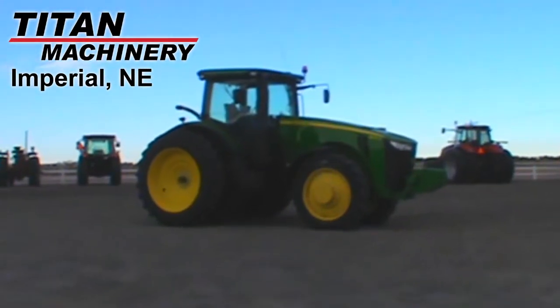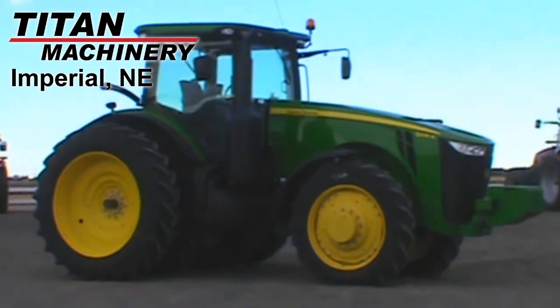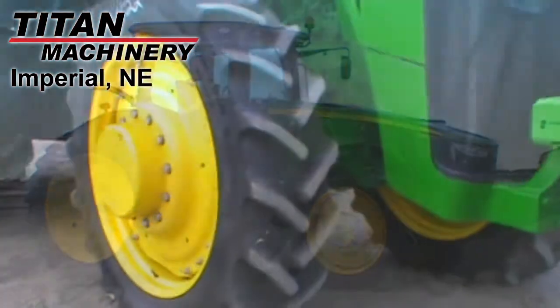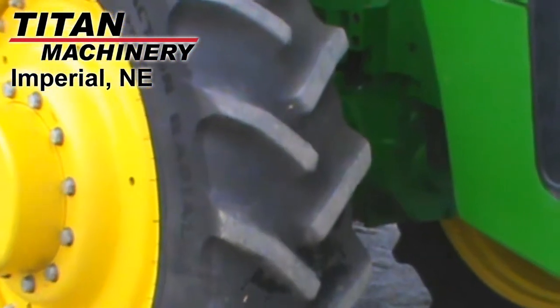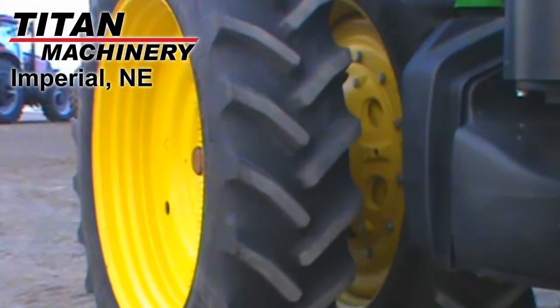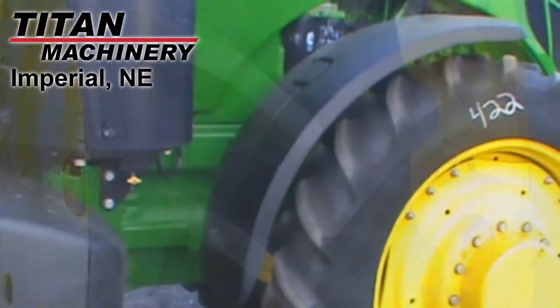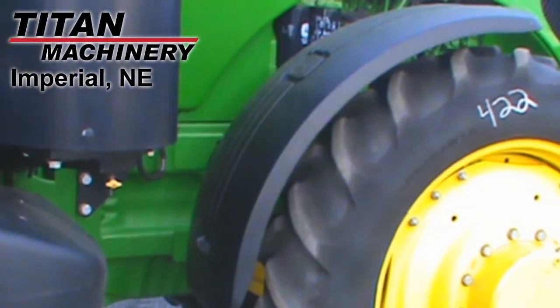Available at Titan Machinery of Imperial, we have this 2012 John Deere 8235R with 443 hours. The front tires are Goodyear 380 ADR 38s and the rear tires are dual Goodyear 480 ADR 50s. It's equipped with front fenders.